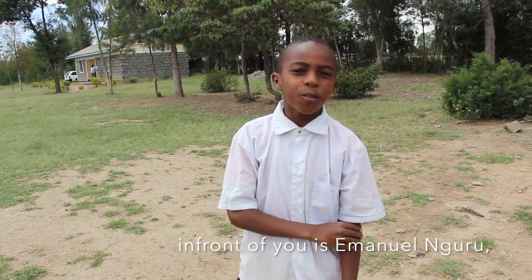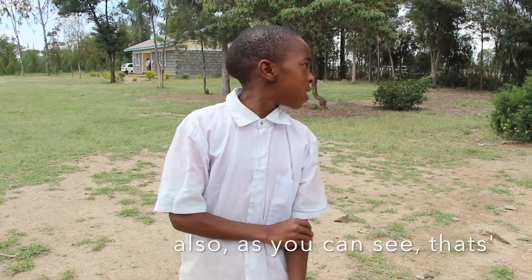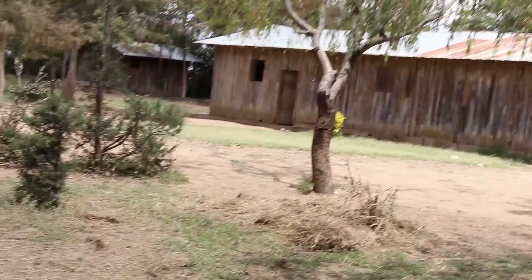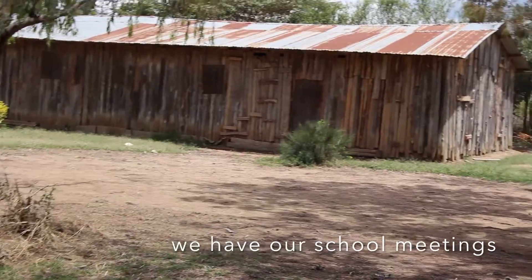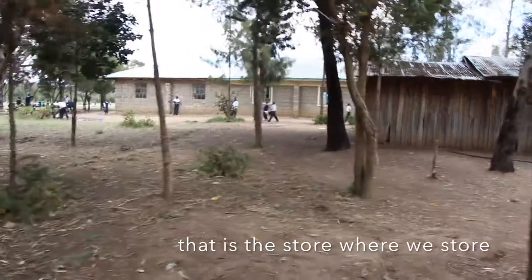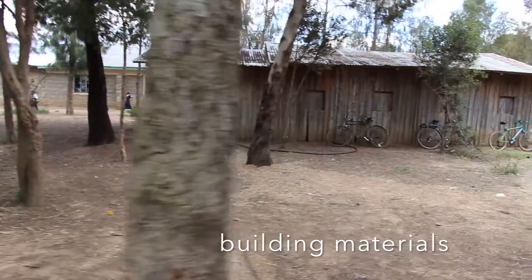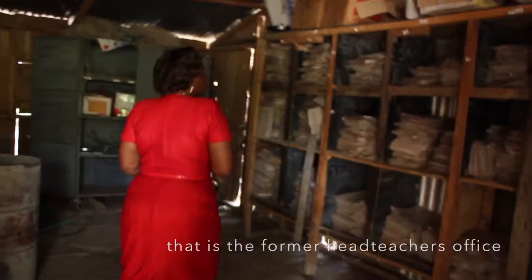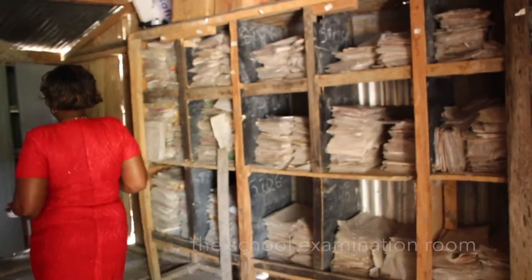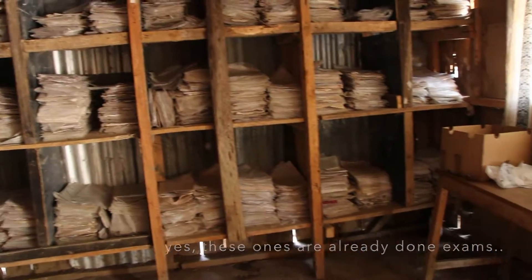Hello Centennial Secondary School. In front of you is Immanuel Guru, ready to tell you more about our school. As you can see, that is our school kitchen. And also that is our school hall where we have our school meetings. That is the store where we store our materials for building. That is the former teacher's office, but now it acts as the school examination room. We use them for revision practice.